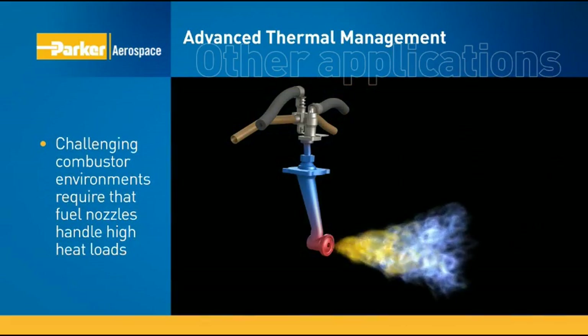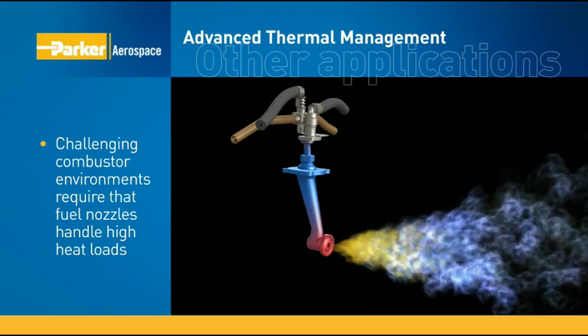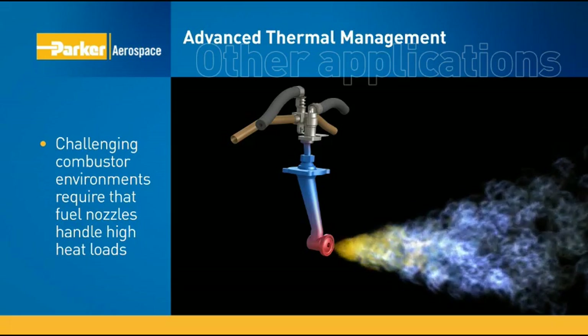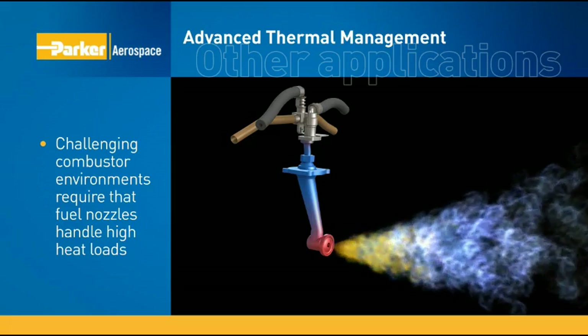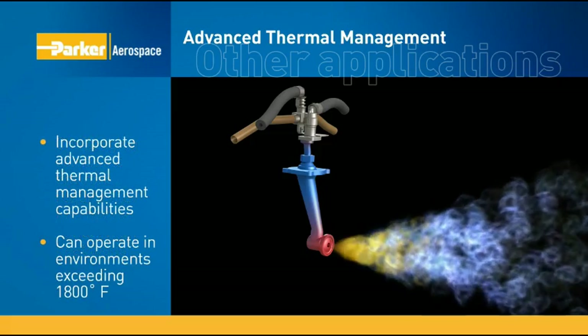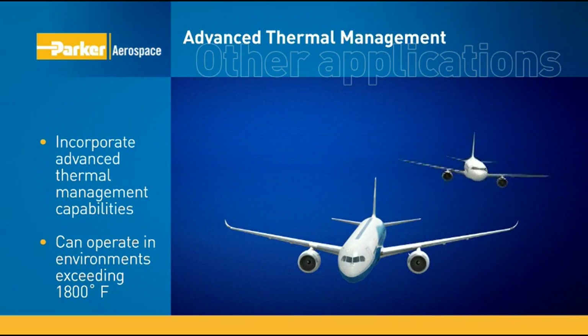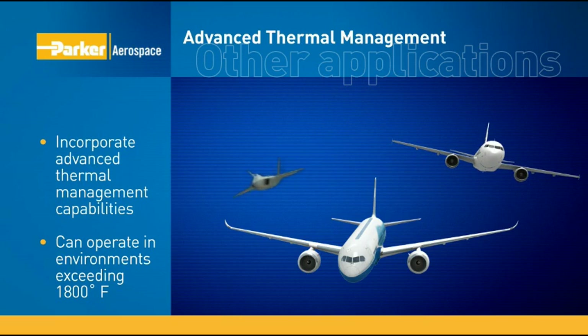In order to survive in today's challenging engine environments, combustors require thermal management for each fuel nozzle. Parker's advanced thermal management technology is in all of our industry-leading fuel nozzles on thousands of aircraft flying today, including the 787, A320, and F-22.